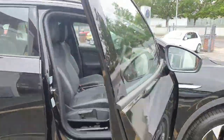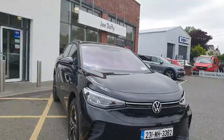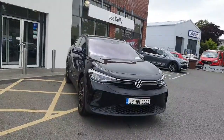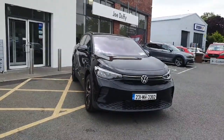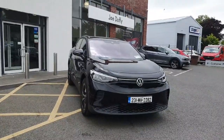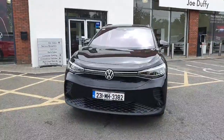Feel free to give us a call at Joe Duffy Volkswagen Navan on 046 902 7333, or if you're more comfortable, simply click the link in the description and we can come back to you via email. Thanks for stopping by today — hope to see you soon.